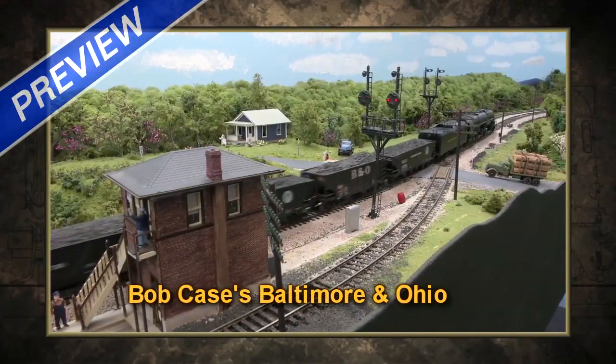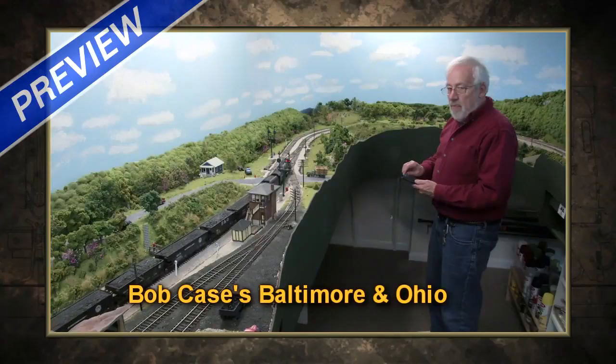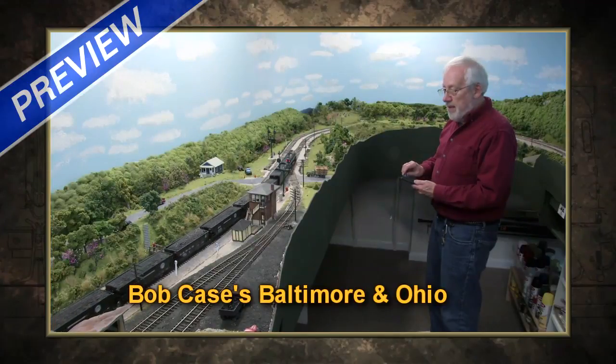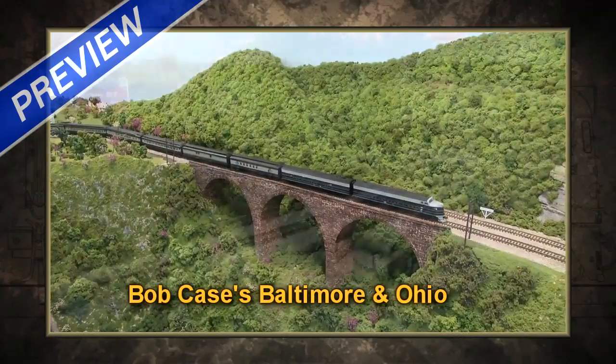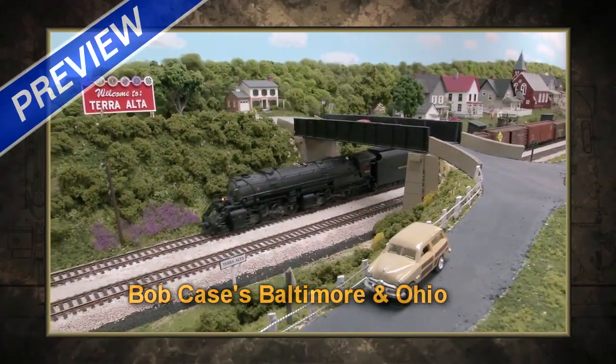Take a tour of the West End of the Baltimore and Ohio. I wanted to be able to walk down on a winter's day and feel like I had dropped into spring in West Virginia. And I want the scene to evoke the emotions that I got when I was at that spot.